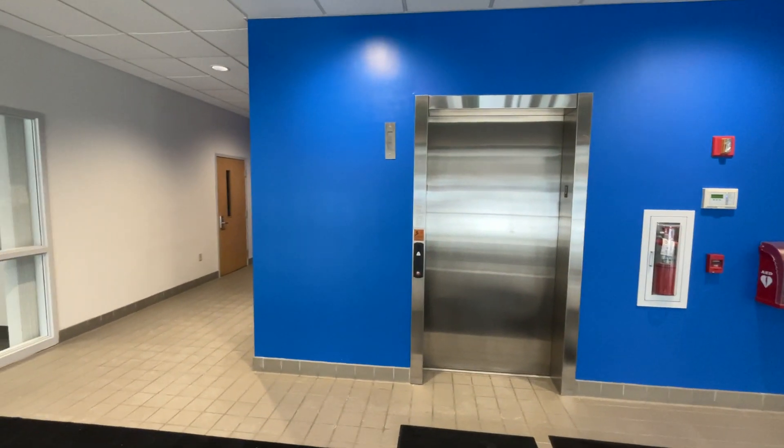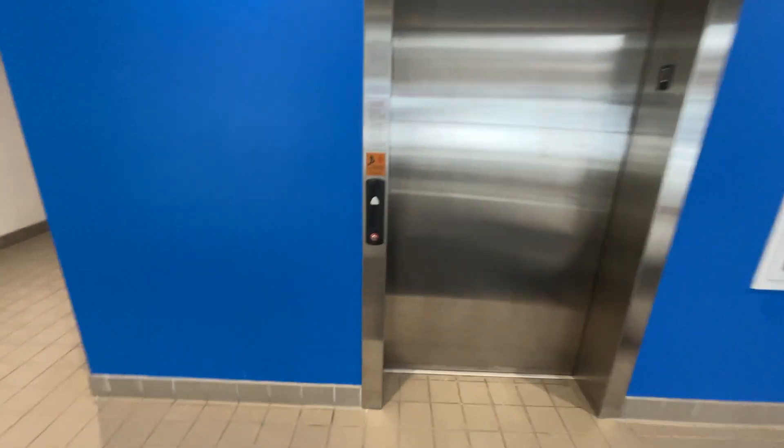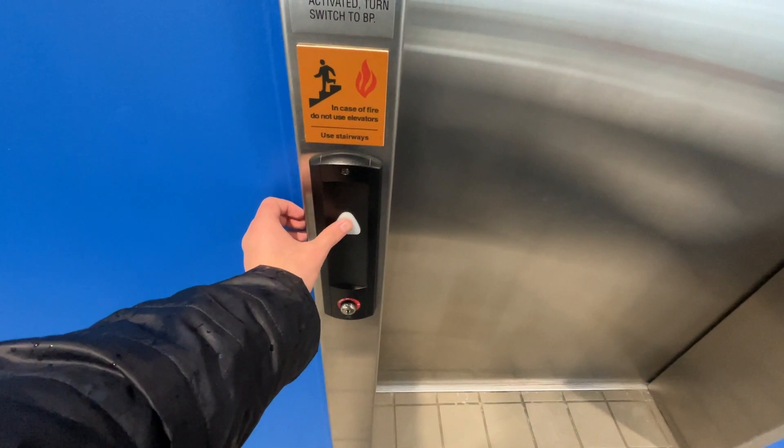This is the elevator and I think this is building two, but it's not labeled, at Knowledge Park at Penn State Erie Behrend in Harbor Creek Township, Pennsylvania. This is a Schindler 321A elevator.